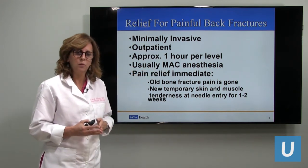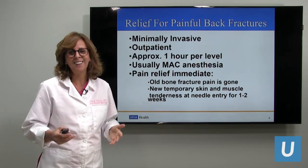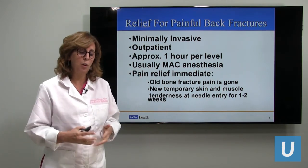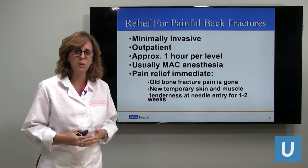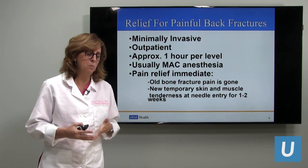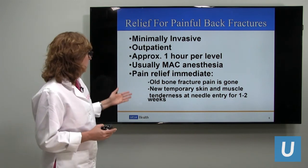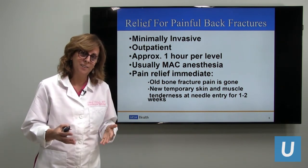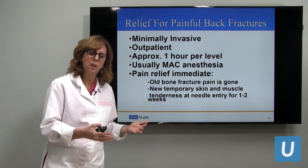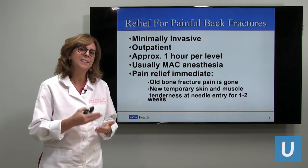We usually use MAC anesthesia — if any of you have had a colonoscopy you know what that's like: an IV, propofol, and our anesthesiologist helps keep patients very comfortable so we can complete the procedure. Sometimes we just use fentanyl with moderate sedation, but MAC anesthesia is most common. The pain relief is immediate. Our nurses are so surprised — patients can barely sometimes get on the table, and when we're done and wake them up they move so much more freely. It is immediate.